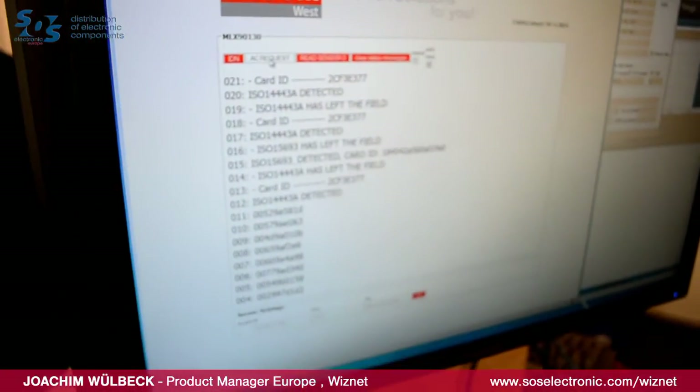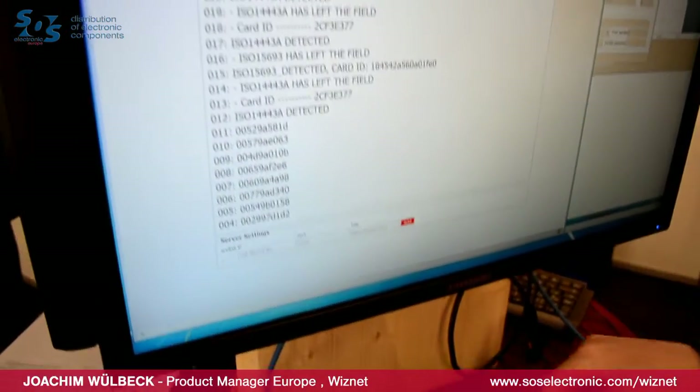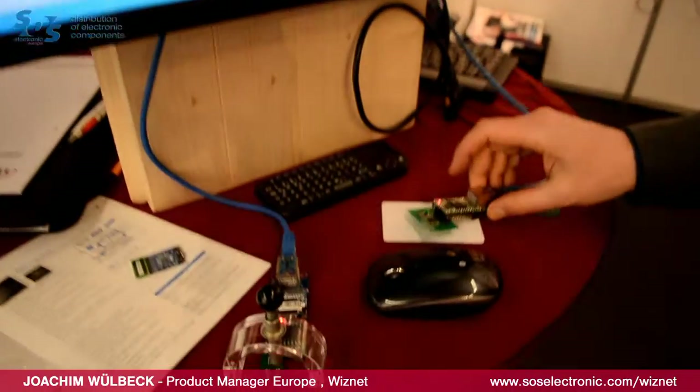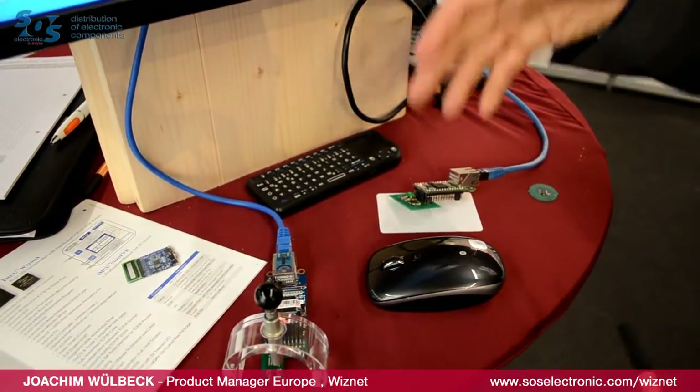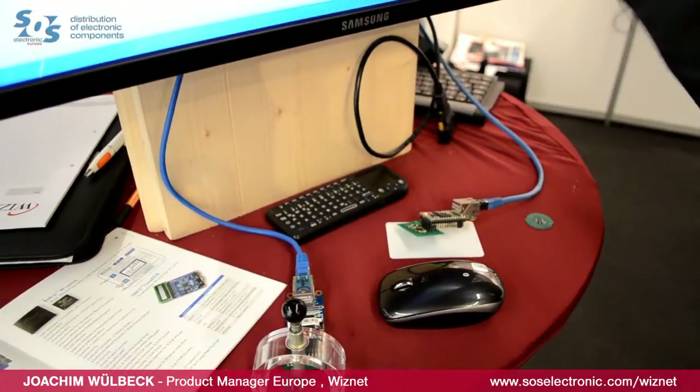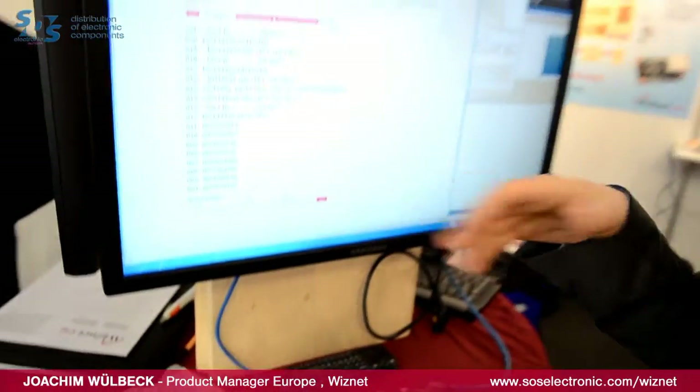This small web server runs on a small microcontroller. We provide schematics, source codes — open source. For us this is a demo, and we like to open all the needed documents — schematics, PCB, and source codes — to our customers.